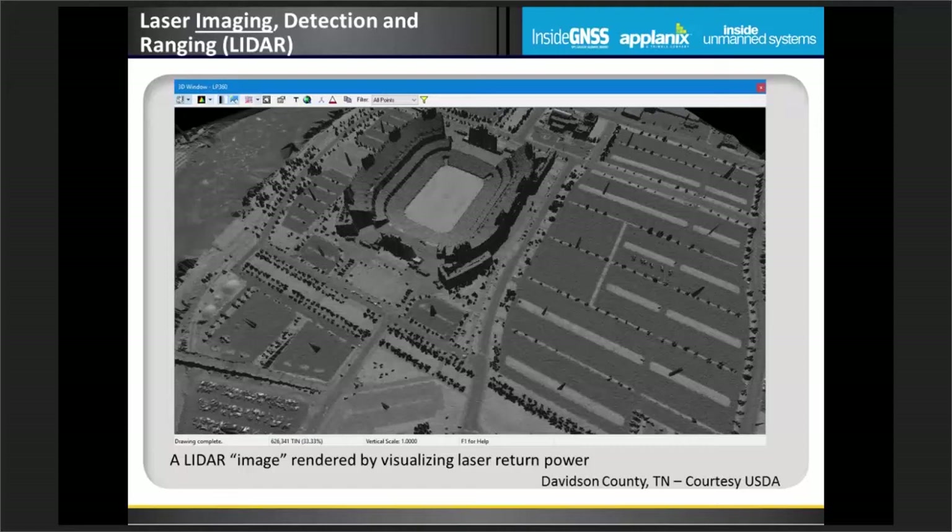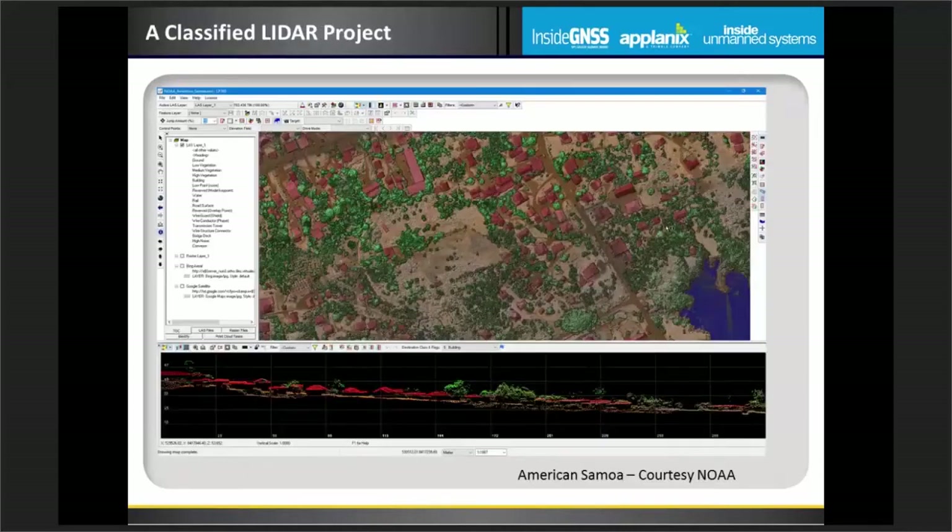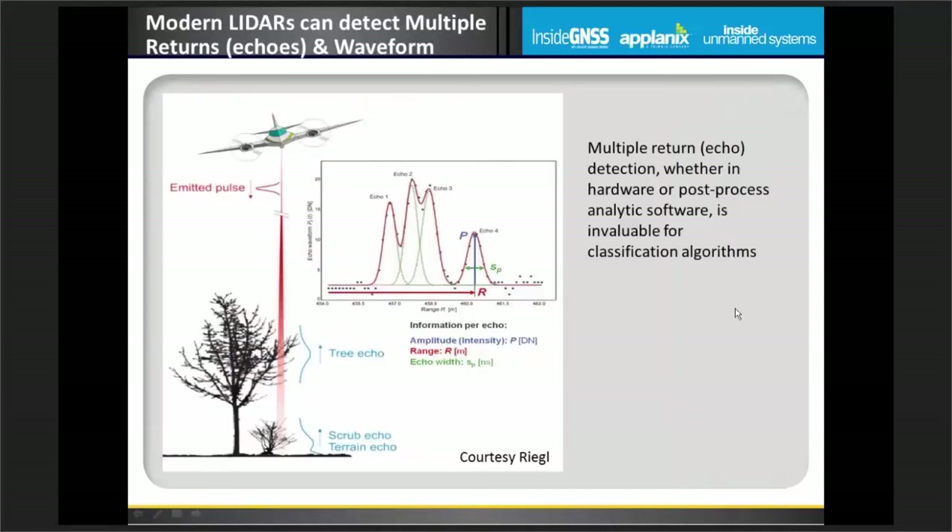We can use this type of intensity image for planimetric mapping — we can easily trace out roads and other features from the reflected image. We usually do a lot more processing on LiDAR data, for example classification — not classification in the DoD sense, but categorizing points into the object space they represent. Here buildings are shown in red, vegetation in green, the ground surface used for floodplain modeling in orange, and a bit of water visible on the right-hand side.